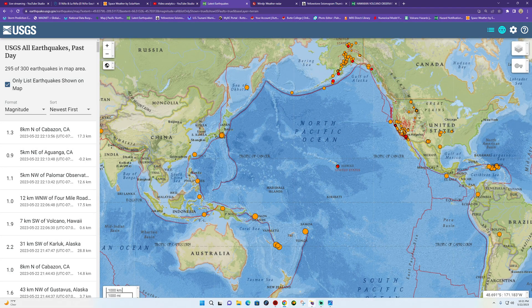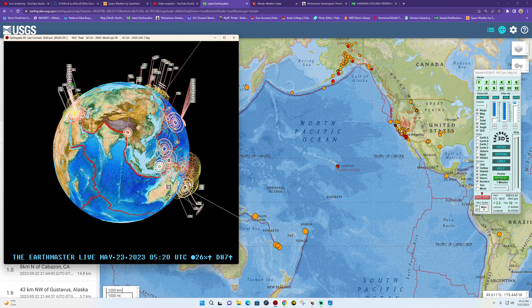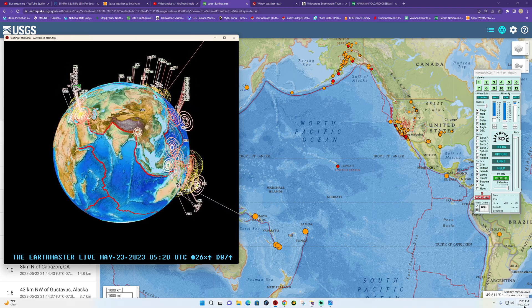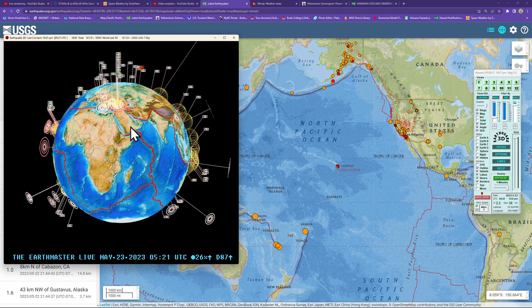Hey, what's going on there guys? Good evening. It is the Earth Master back here once again on this Monday night. It is May 22nd, 2023, about 10:21 p.m. here, California time.